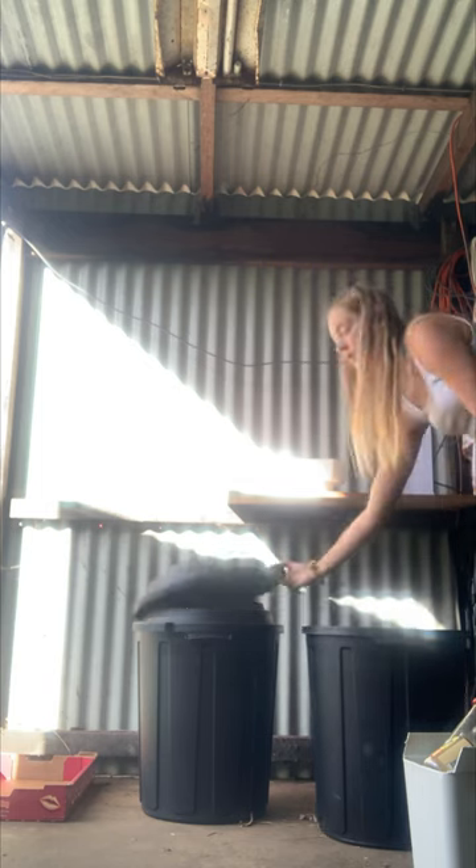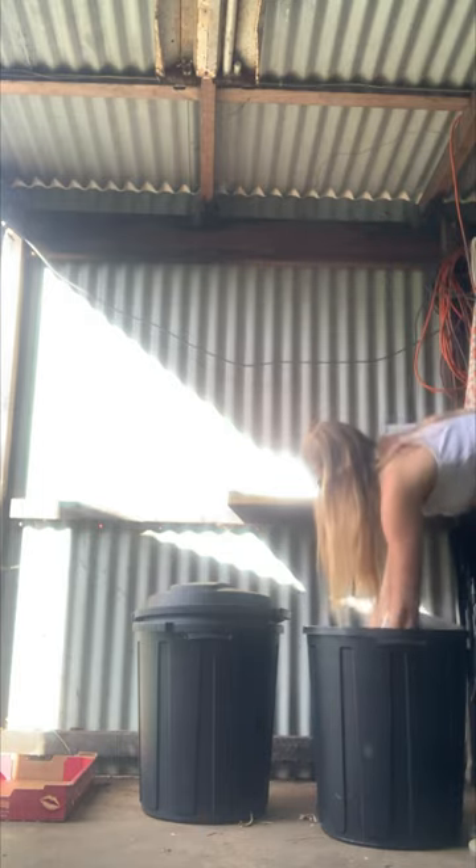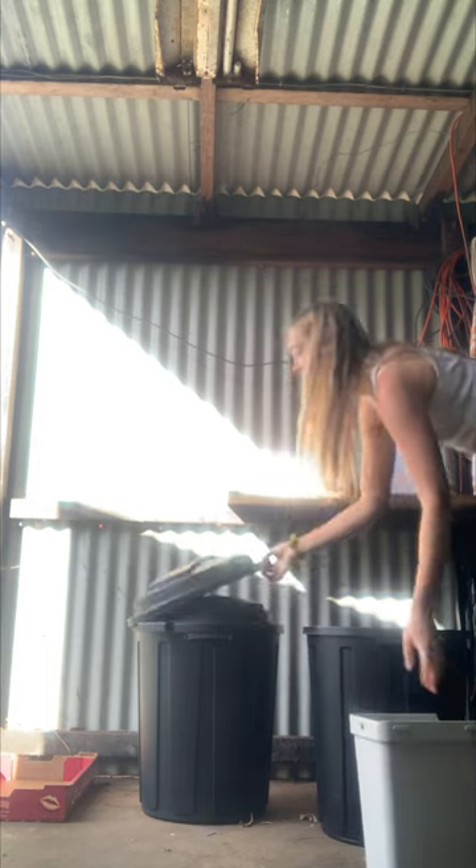We've got our compost to lower greenhouse gas emissions and our carbon footprint. We pretty much empty these bins once a month at the local caravan park, and then we've also got a vermicompost for any other extra scraps.